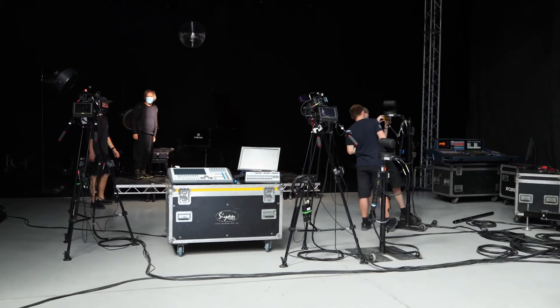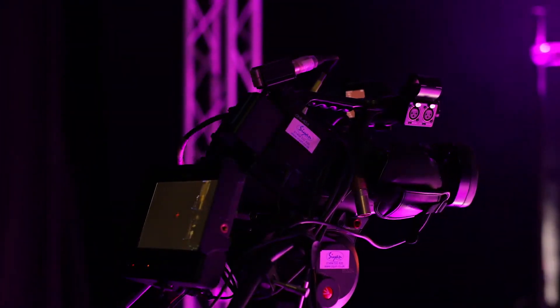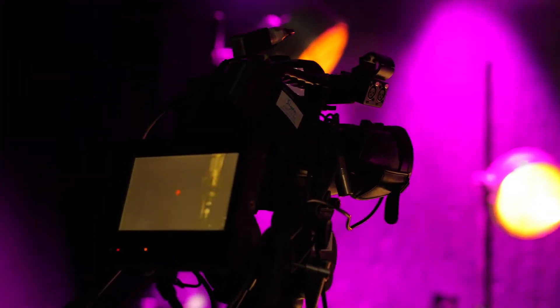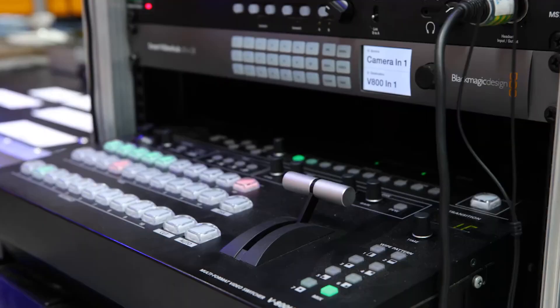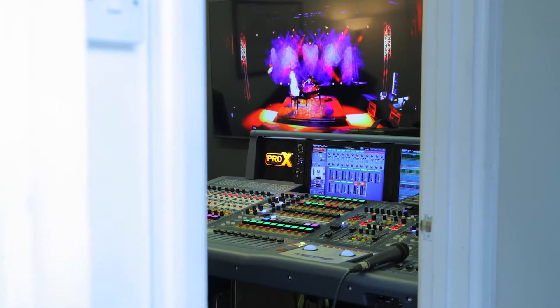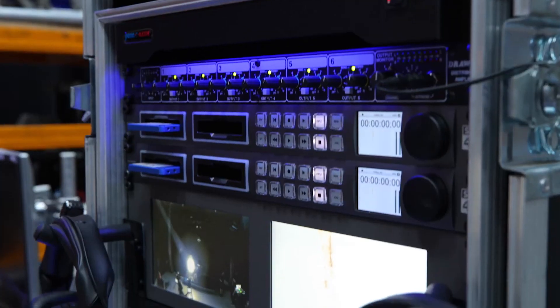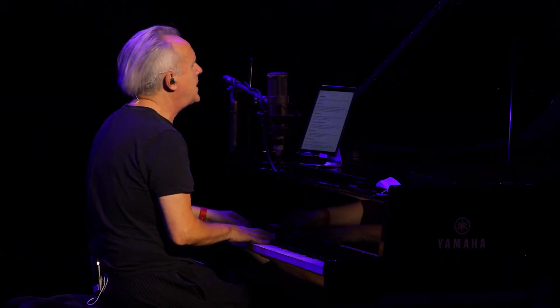We're primarily a lighting rental company, but the last couple of years we've bought heavily into video as the integration between these two disciplines happens. Over the pandemic we diversified into streaming, as most people have done, fairly successfully. Our facility here has always been a space for show rehearsal, but now we use it as a streaming studio where we can do lights, video, audio, and the capturing side — cameras, recording, mixing, and the OB work. The ability to offer that in-house has been pretty useful for us.